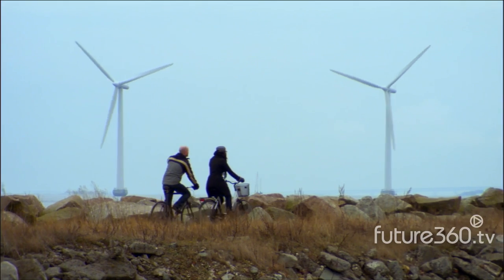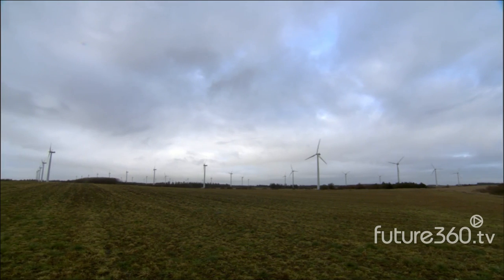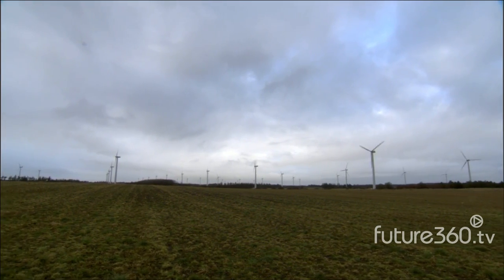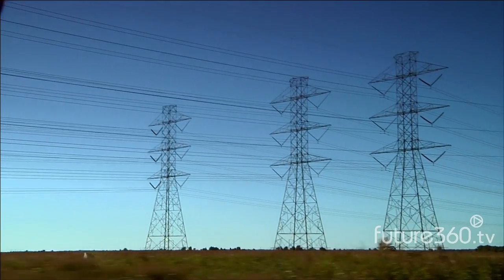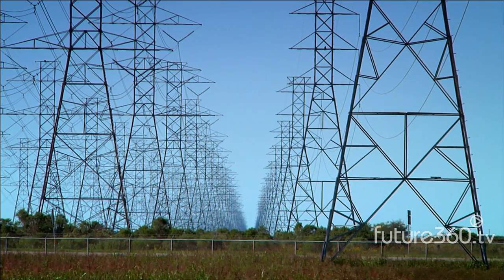So you could put them offshore, but this makes wind power several times as expensive. Or you could put them far away, like in the Great Plains. But then you've got to build long-distance transmission, and it turns out that's much more of a challenge than building the wind farm itself.